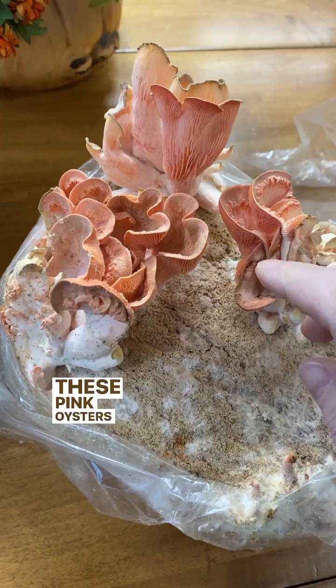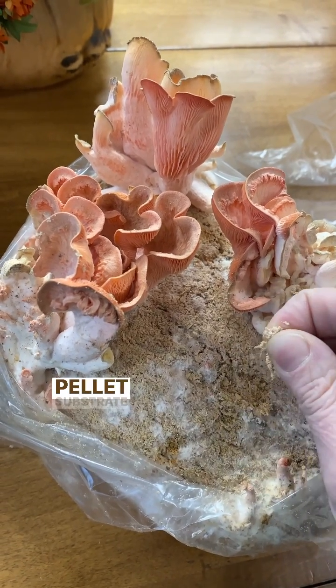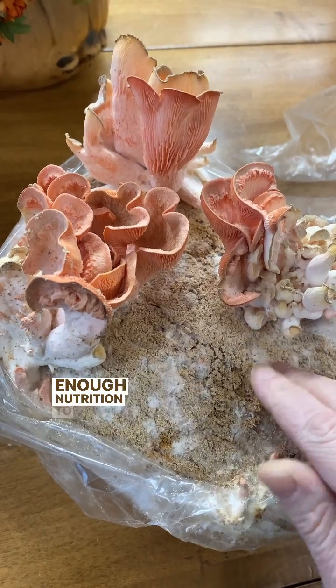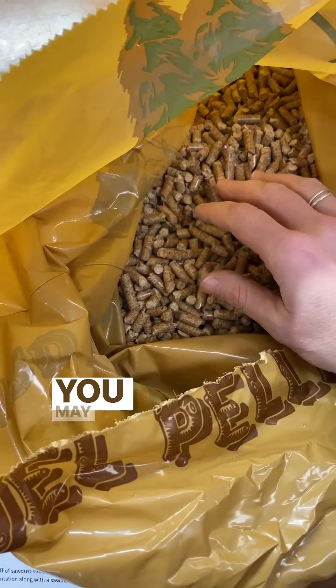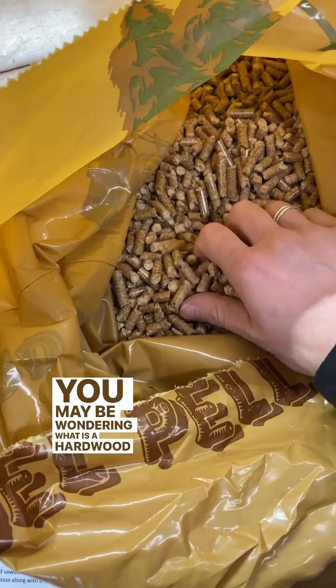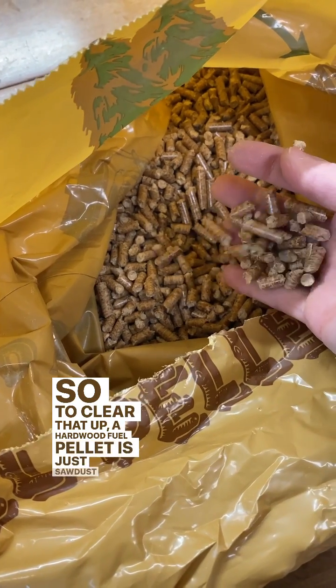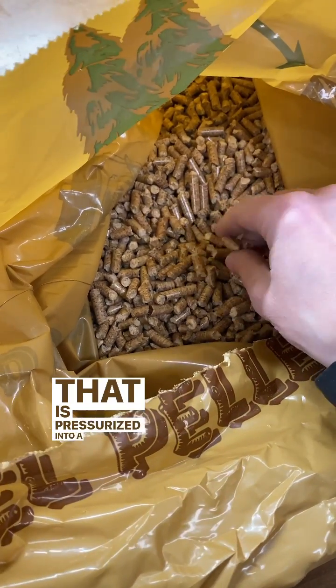These pink oysters are growing on a straight hardwood fuel pellet substrate, and while mushrooms do grow, there isn't enough nutrition to really make them thrive. You may be wondering, what is a hardwood fuel pellet? To clear that up, a hardwood fuel pellet is just sawdust that is pressurized into a pellet form.